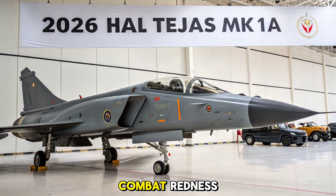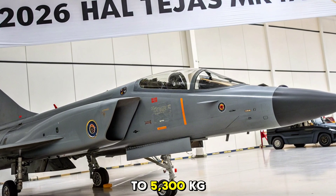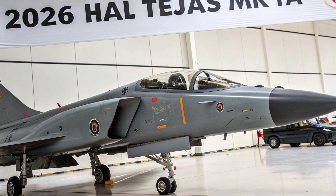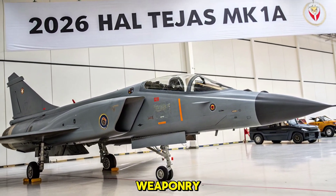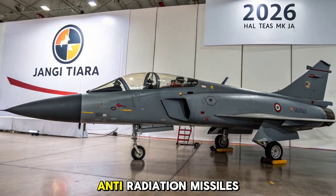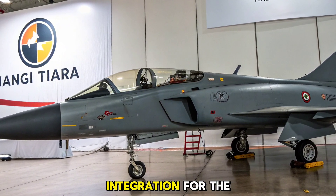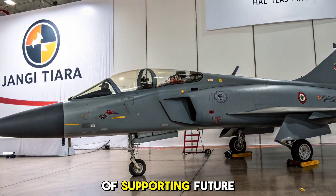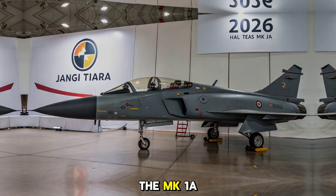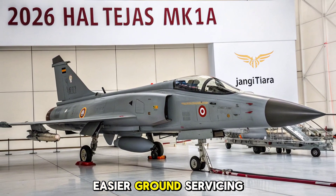Weapons versatility and combat readiness: the 2026 Tejas MK1A carries up to 5,300 kilograms of payload across eight hardpoints. It supports a wide range of indigenous and imported weaponry, including the Astra Beyond Visual Range missile, laser-guided bombs, anti-radiation missiles, and standoff precision weapons. It also includes integration for the Israeli Derby missile and is capable of supporting future-generation Indian-developed armaments. The MK1A ensures quick turnaround between missions thanks to modular maintenance systems and easier ground servicing.